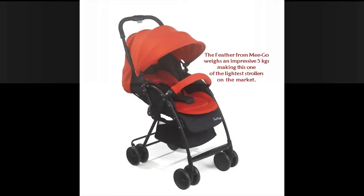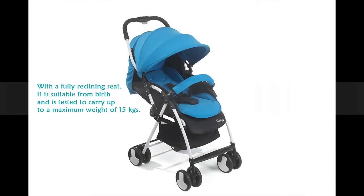The Feather from MeeGo weighs an impressive 5 kgs, making this one of the lightest strollers on the market, with a fully reclining seat. It is suitable from birth, and is tested to carry up to a maximum weight of 15 kgs.